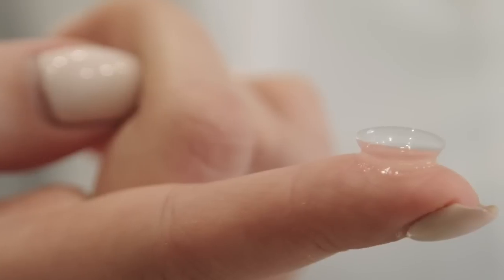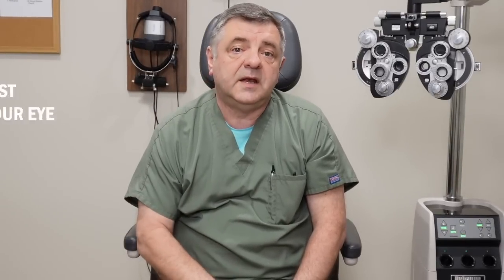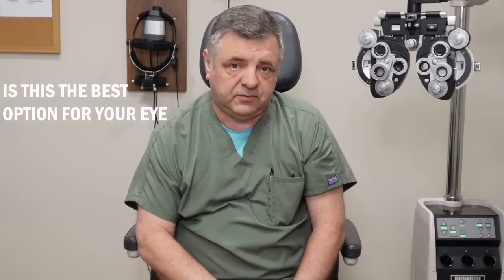Yes, there are contact lenses that have been approved by government agencies to sleep in — some of them really for extended periods of time. Now, is this the best option for your eye? Here I have to explain a few things.